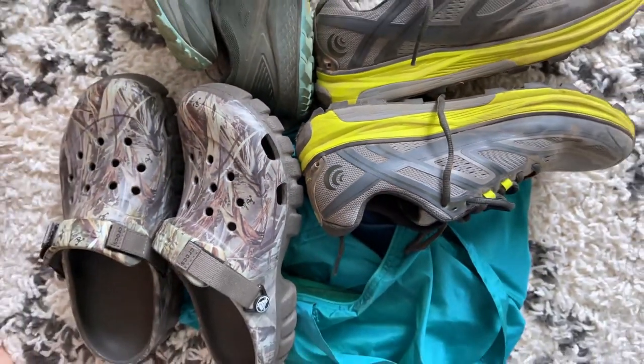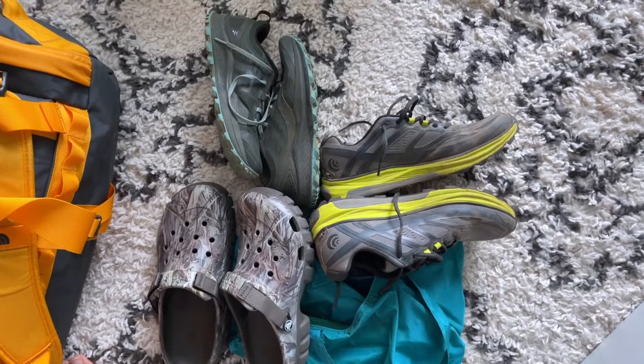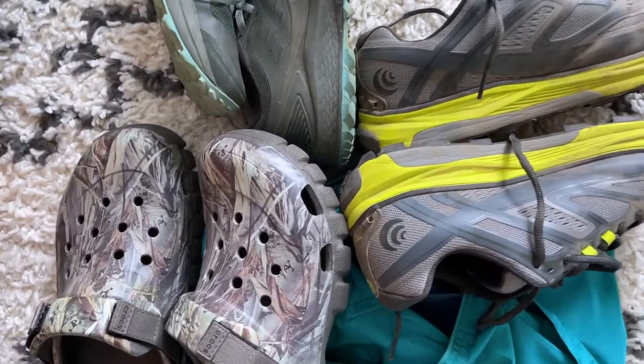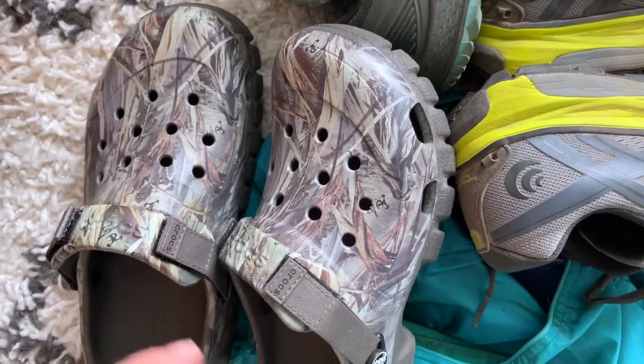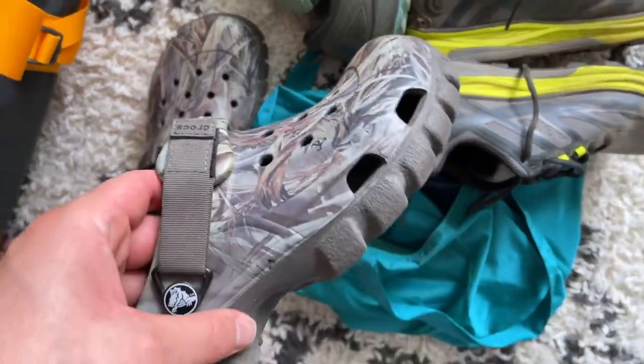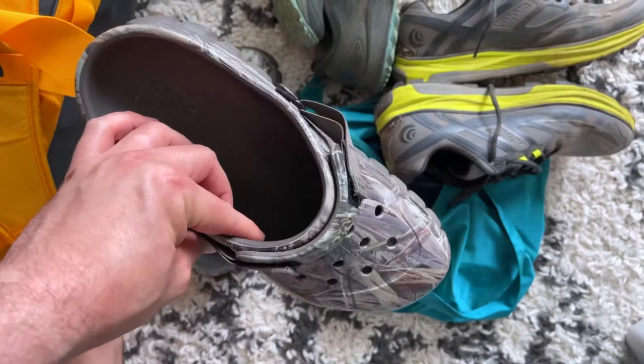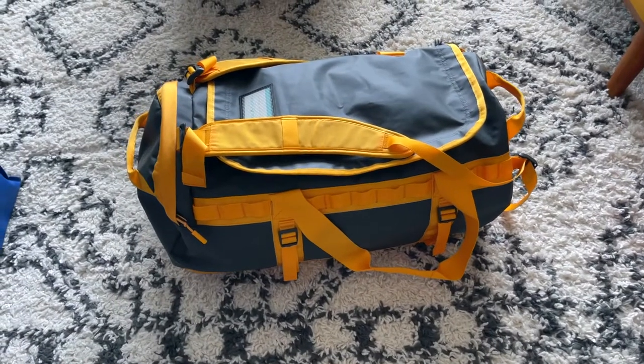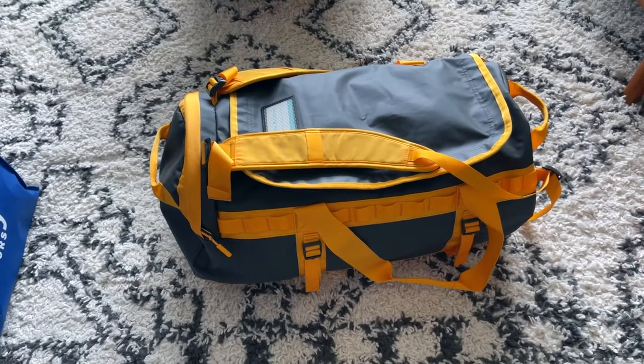So three pairs of shoes per person: one pair of technical hikers, one pair of comfort shoes, and one pair of sandals or water shoes you can get wet — mine are Crocs, Maddie's are Chacos. Now it's finally time to talk about clothes.